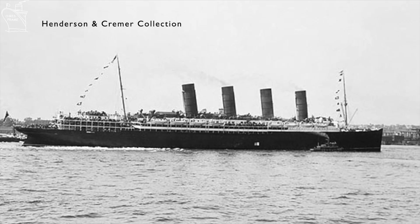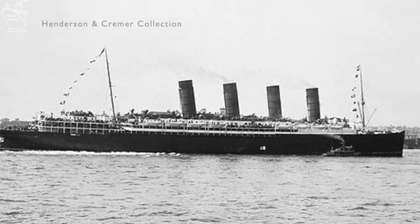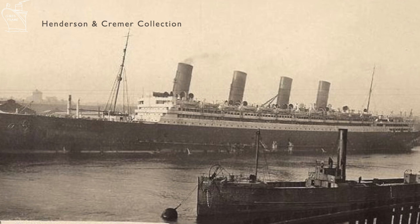They went on to form what was known as the Cunard Ocean Greyhounds — two fast ships on the North Atlantic run — and in 1914 they were joined by a third ship, the larger Aquitania, which allowed them to operate a three-ship transatlantic service. All three ships operated on this civilian service until the outbreak of World War I.